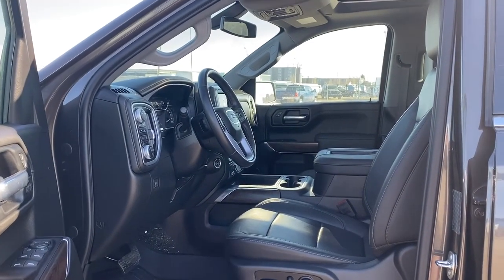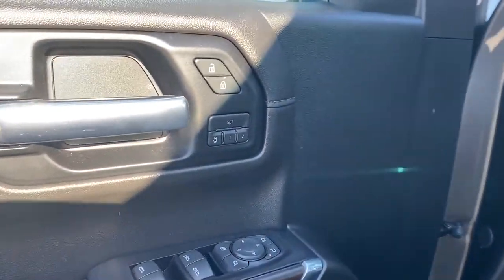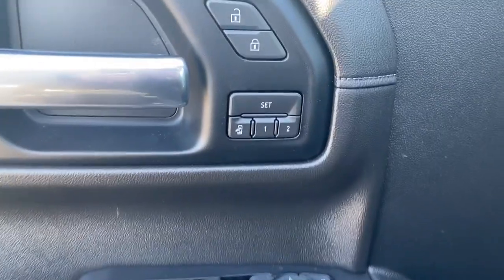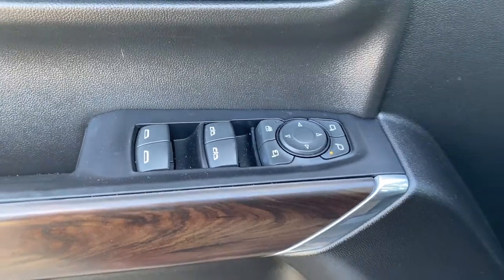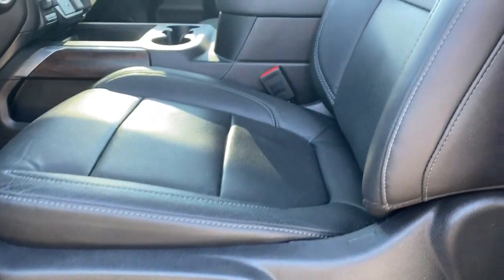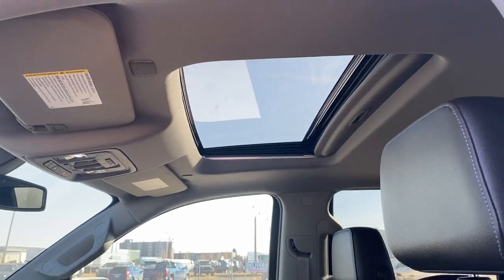We're going to start by taking a look inside the front of the SLT. The driver's door has power locks, power windows, power adjustable mirrors and power folding mirrors, the programmable memory seat, auto express windows, and the child walk button. Here we have the power adjustable driver's seat with lumbar support, leather interior, and a power sunroof up above.